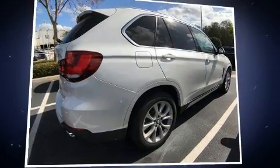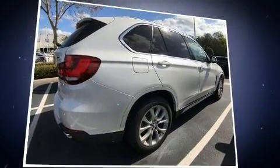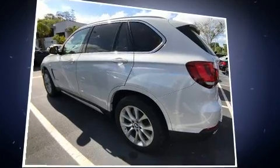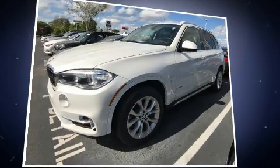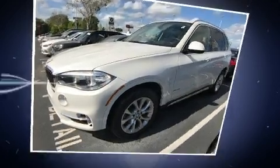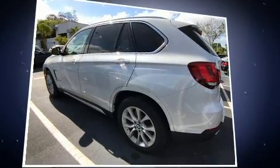Sensibility and practicality define the 2014 BMW X5. It features an automatic transmission, all-wheel drive, and a three-liter six-cylinder engine. The engine breathes better thanks to a turbocharger, improving both performance and economy.